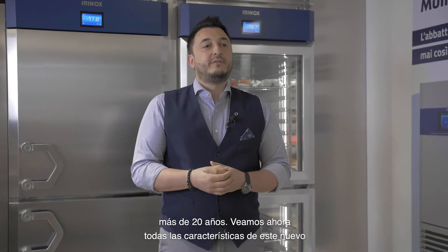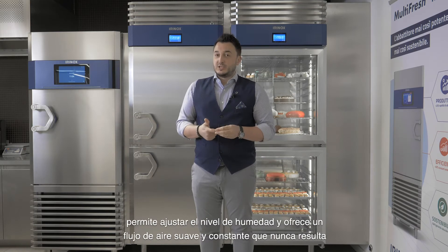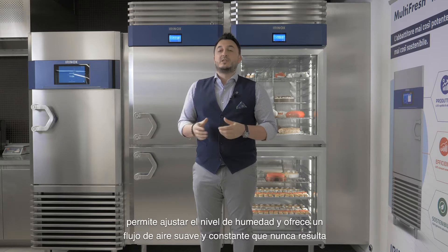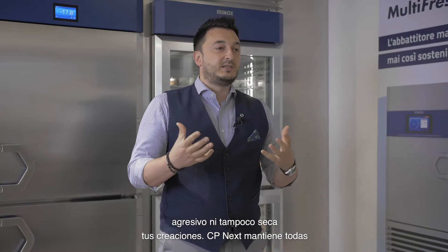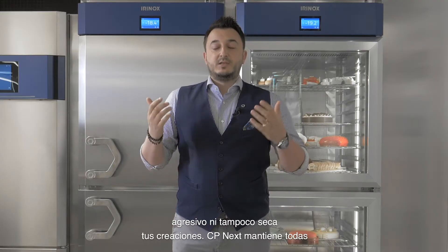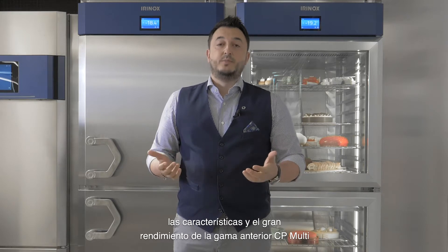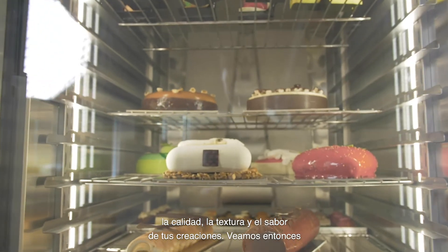Let's see now all of the features of this new holding cabinet in our range: an always constant temperature, the possibility to set the level of humidity, and a gentle and constant air flow which is never aggressive and never dries out your creations. CPnext maintains all of the great performance of the previous range with lower consumption, always preserving the quality, the textures and the flavor of your creations.